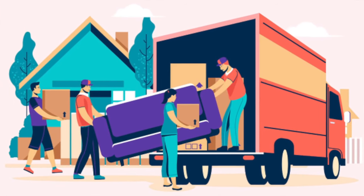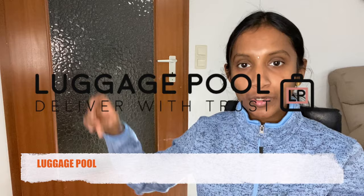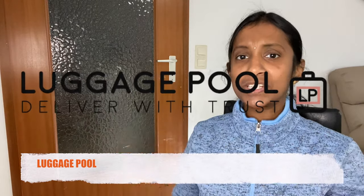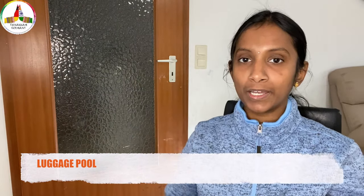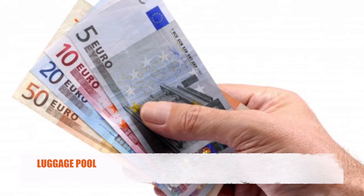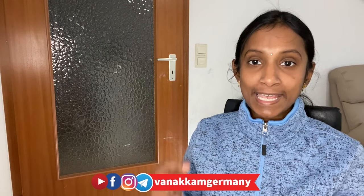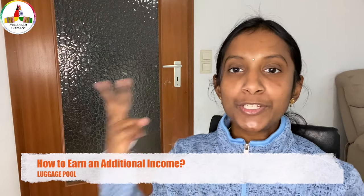You would have realized we need someone who can help bring stuff from one place to another, or help set up the kitchen, lights, or the house in general. I came across one startup called Luckagepool, which offers all such services on one platform to make our work simple. Luckagepool not only provides services but also created a platform for people with a car or van to earn additional income. I made a video about this startup earlier, and now they have come up with an innovative idea where one can earn additional income.